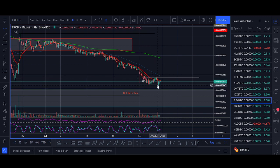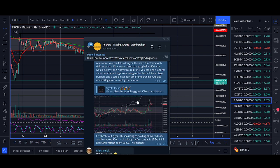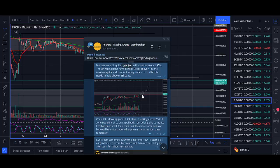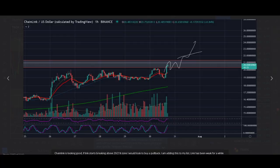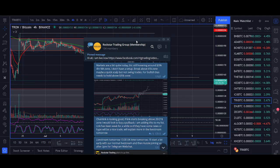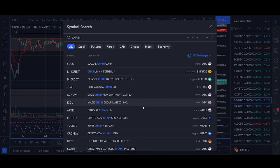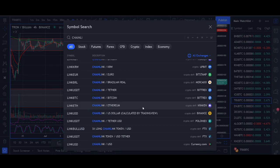I've got an alert set — I have not bought Tron yet — but it's a similar setup to the one we took in Chainlink. Chainlink had a really nice breakout, and in YouTube videos like this I share exactly where we're buying and which coins we're looking at. I'm going to show you Chainlink because it could give you a clue of how we are looking to trade Tron.